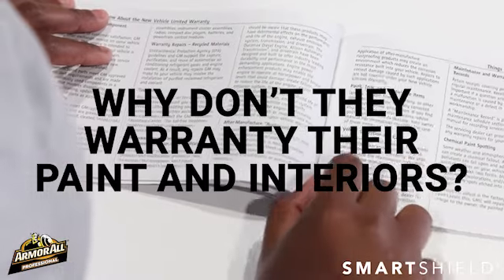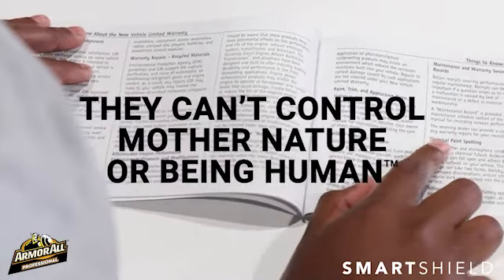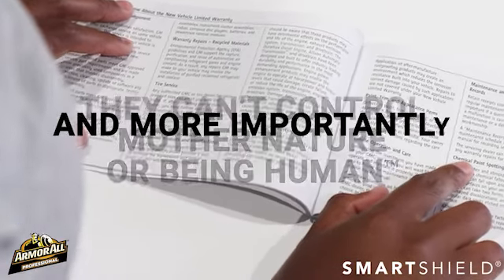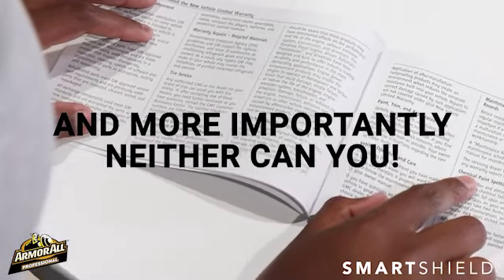So why don't they warranty their paint and interiors? It's simple — they can't control Mother Nature or people being human. And more importantly, neither can you.